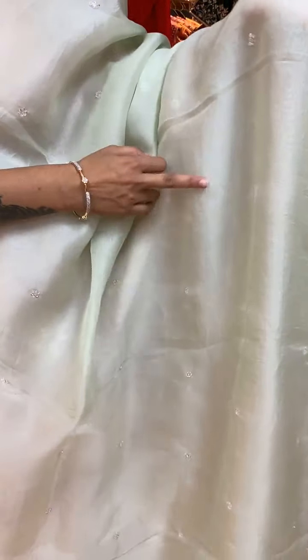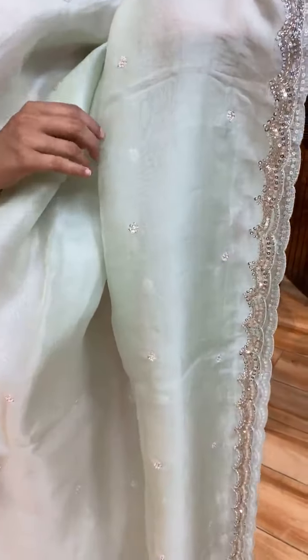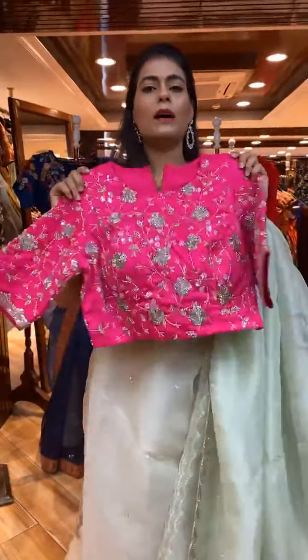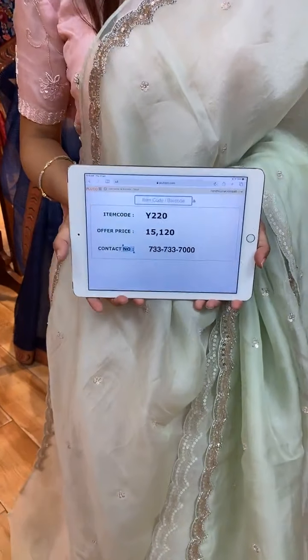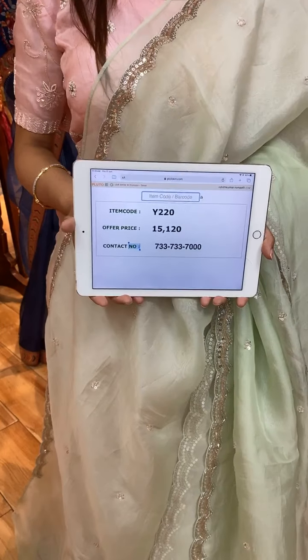Now this is a light green color saree. The body has florals in sequins and pearl work. On the border we have sequins, kardana and pearl work — elegant work. The pallu is a running pallu, and the blouse is a beautiful ready-made contrast blouse. Item code is Y220 and price is 15,120 rupees. WhatsApp to 733-733-7000.